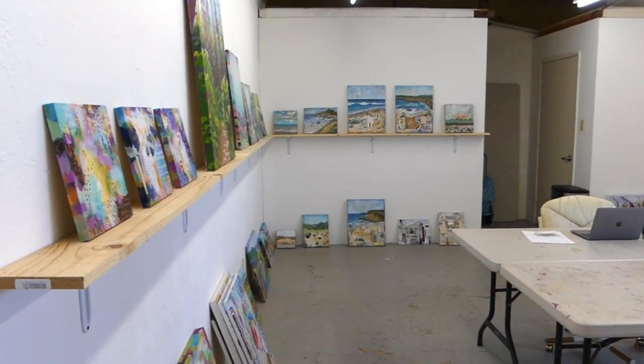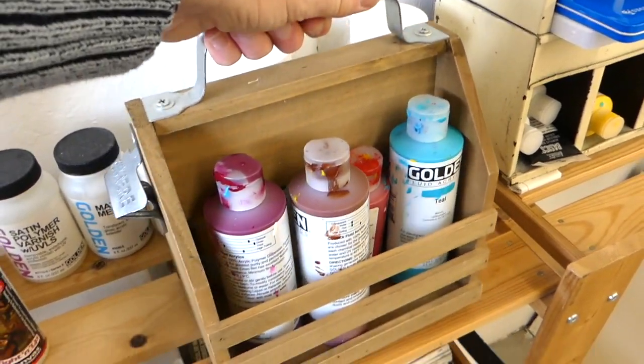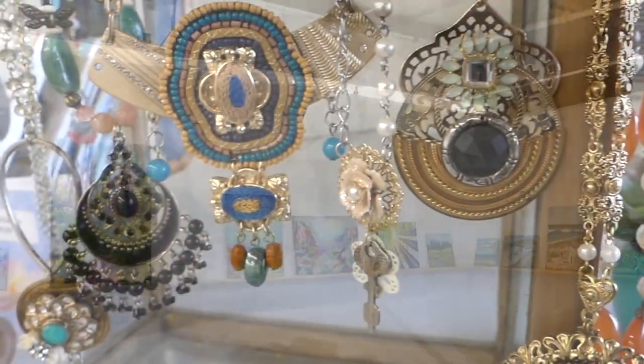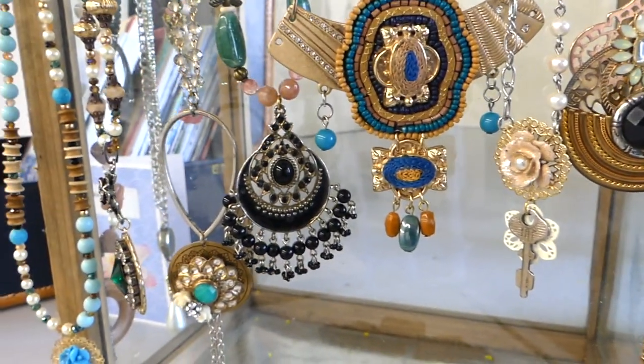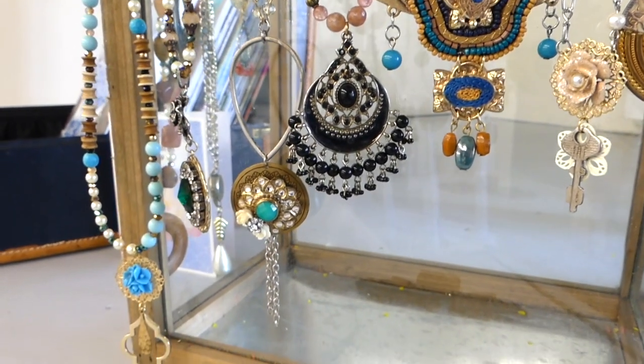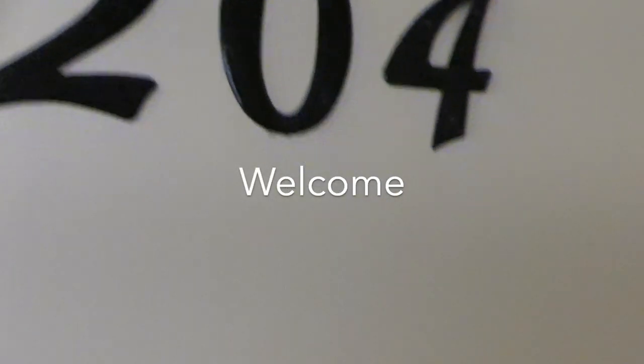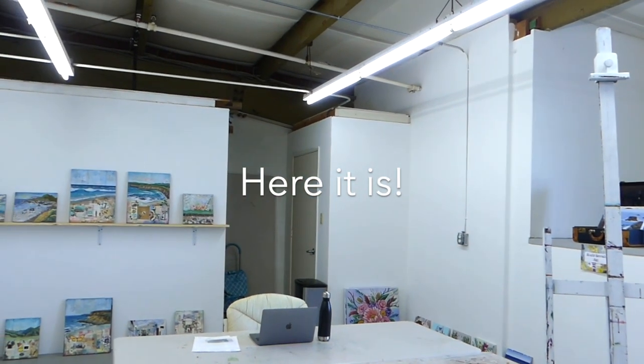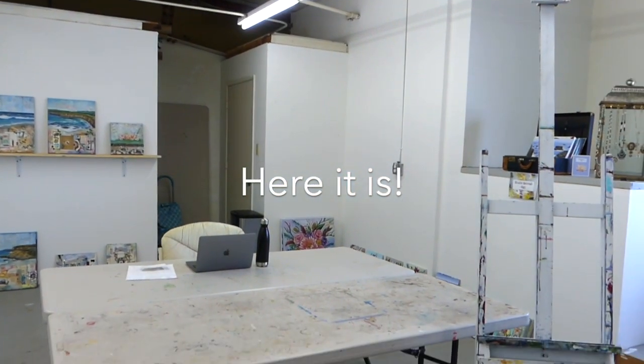Hello, love, welcome back. If you're new, my name is Jennifer Laurel Keller and I'm an artist and instructor. What I really do is help people connect to their souls through nature and art. In this video, I'm going to share my new studio and then show you some of the latest pieces that I've made.